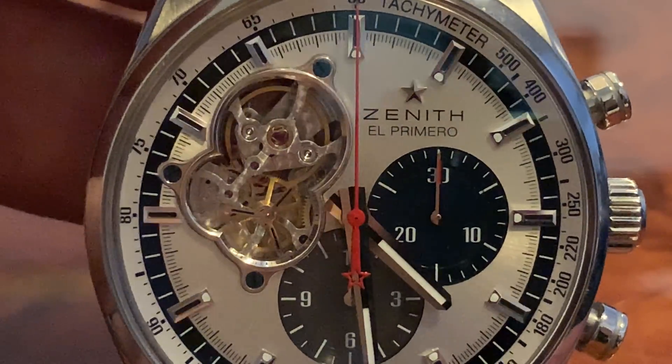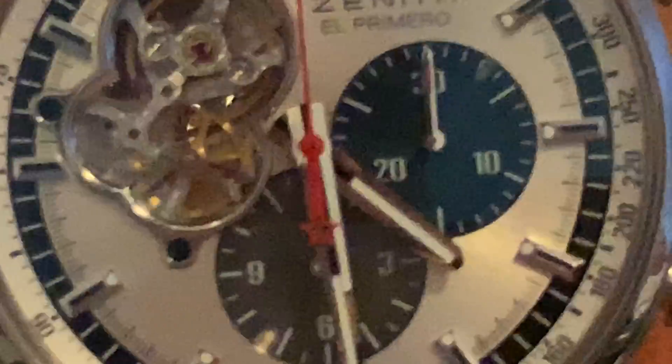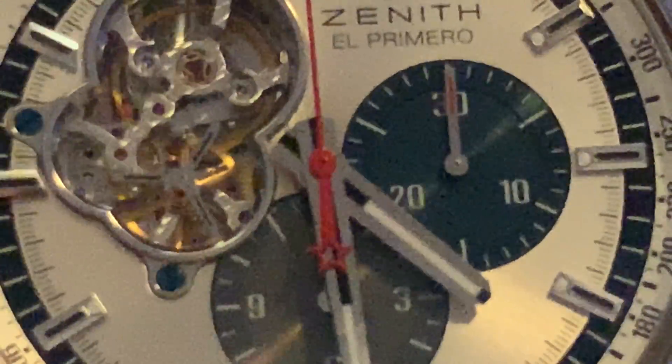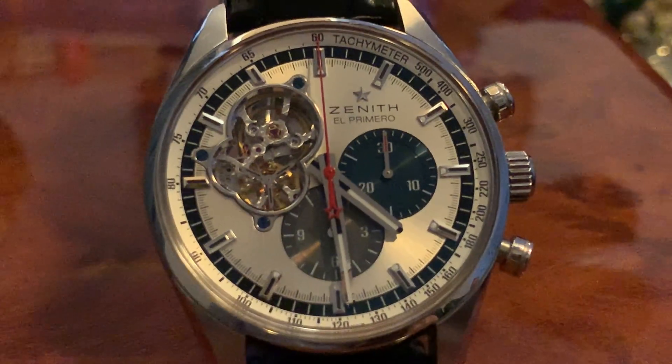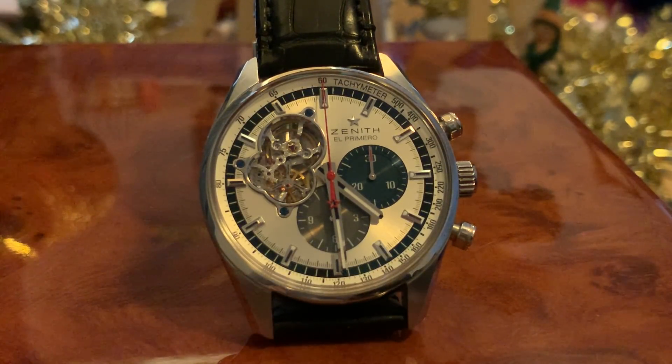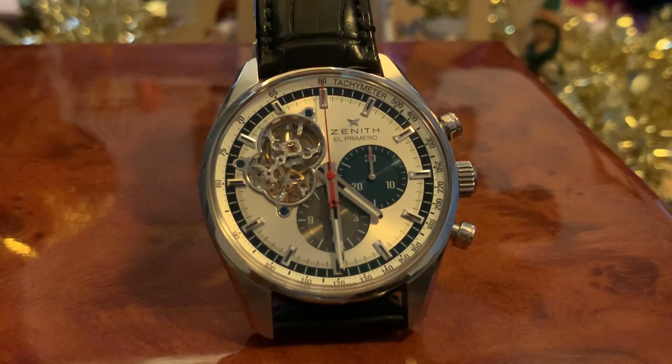I also have a Zenith rubber strap with a deployant Zenith buckle. It's in really, really beautiful condition. I want 7,300 Aussie dollars — that's with both rubber and leather straps, box, and all booklets. I'm selling it for personal reasons — I never thought I'd be selling it.